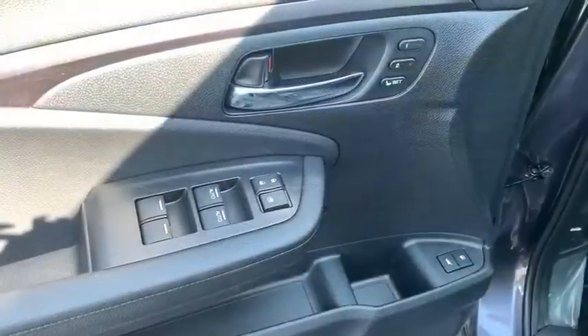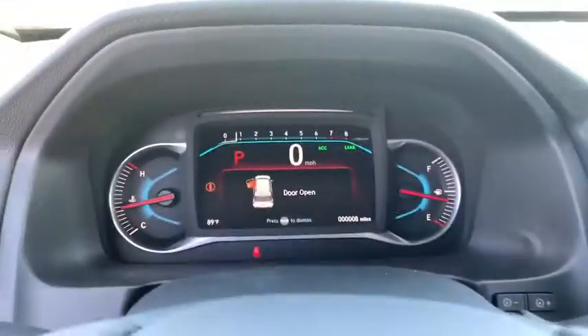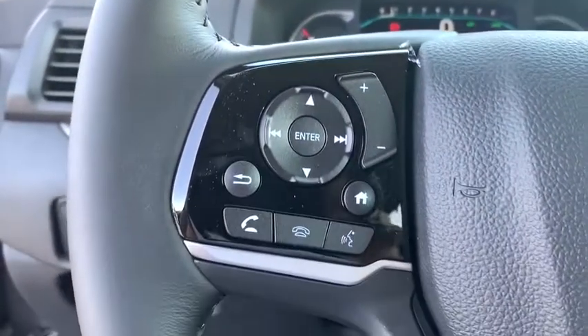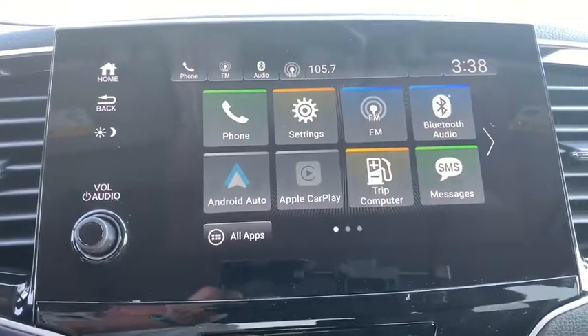Inside you'll find a backup camera, keyless entry, rear air conditioning, adaptive cruise control, HD radio, satellite radio, auxiliary audio input, steering wheel audio control, and keyless start. Take this vehicle for a spin and see why so many shoppers are now proud owners.